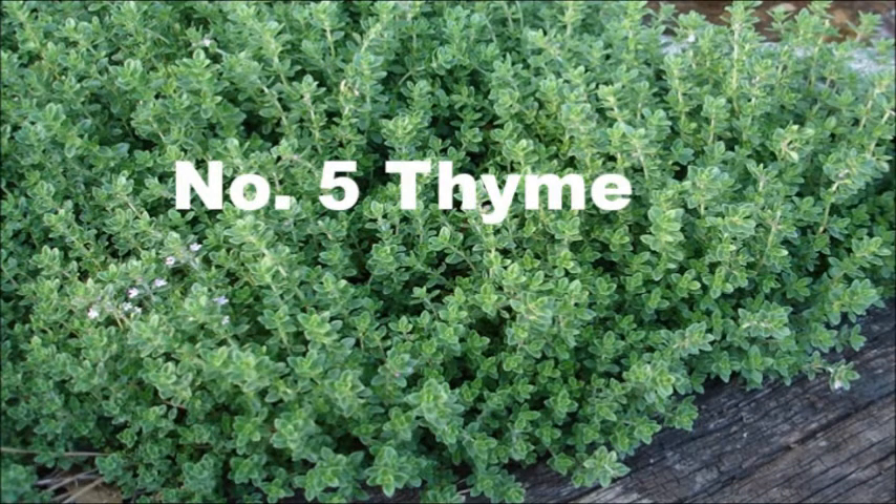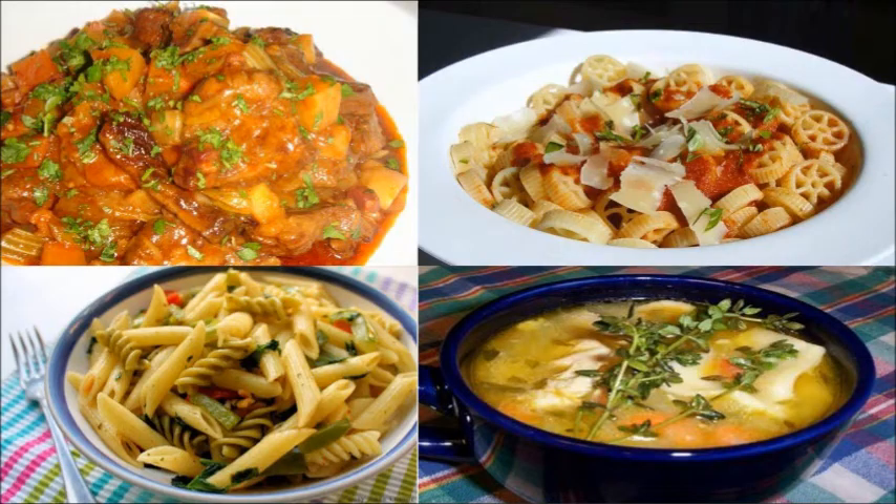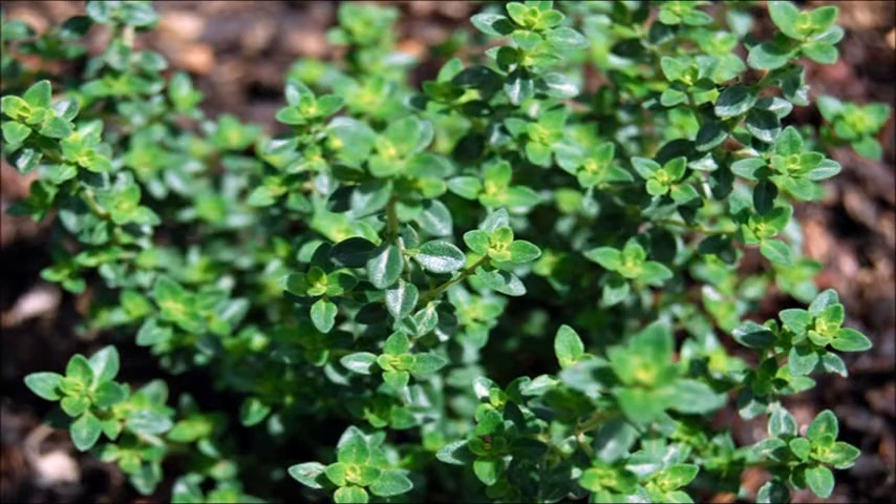5. Thyme. Thyme is a versatile herb and excellent for use in soup, stew, and pasta. They love to grow in plenty of sunlight, so keep the jars of thyme in a bright window.